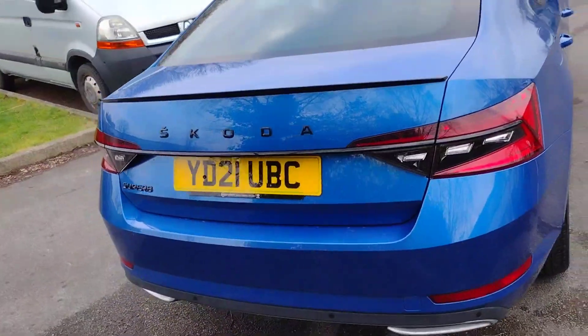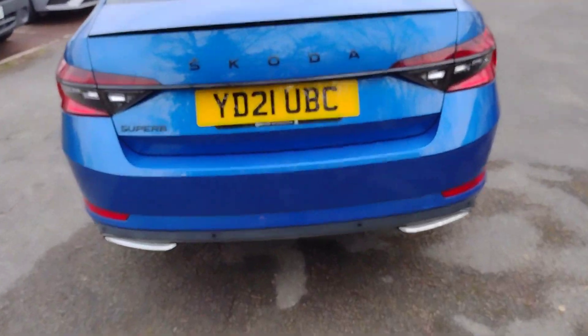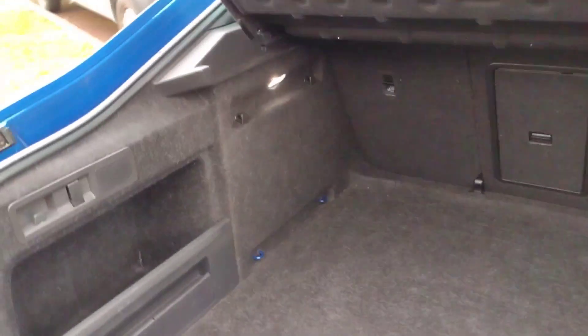The registration is Yankee Delta 21, Uniform Bravo Charlie. You can see the black badging as well as chrome faux exhaust surrounds. In the boot, you have an electric tailgate, and as usual a generous sized boot — huge, huge space. You've also got a full sized spare wheel beneath the floor and extra cubbies in here. Very, very practical.